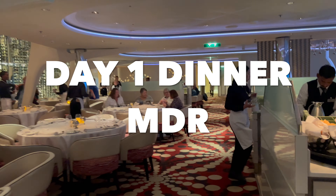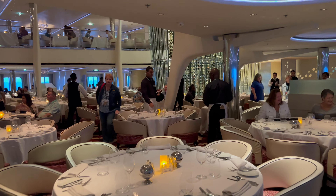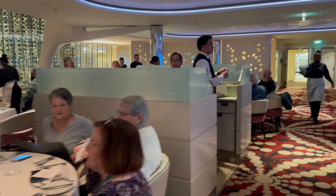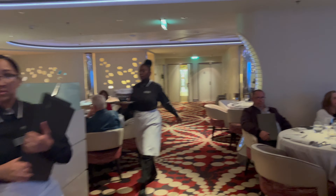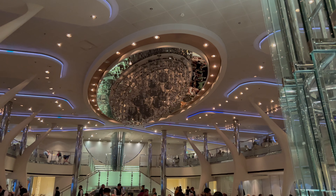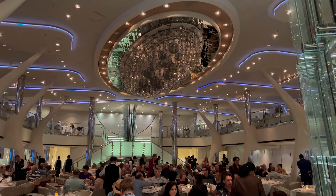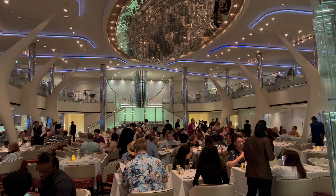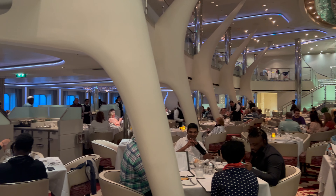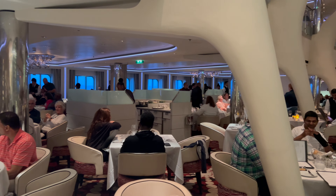The Silhouette dining room is on decks three and four. On our sailing, deck four was for early and late reserved dining, and deck three was for anytime dining. We had early dining at 5:30, sat at the same table each night, and had the same wait staff throughout the entire cruise. If you'd like more flexibility with your dining times, anytime dining might be for you.